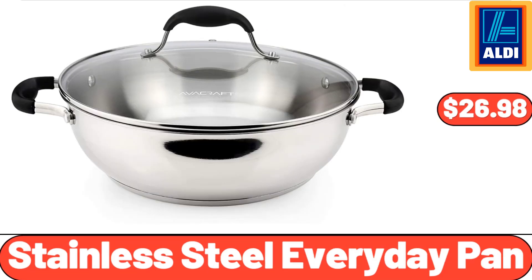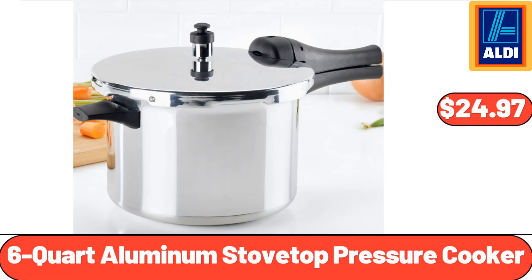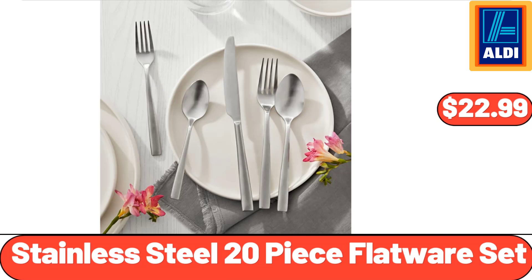Stainless Steel Everyday Pan, $26.98. Large Storage Bag Organizer 2-Pack, $11.28. 6-Quart Aluminum Stovetop Pressure Cooker, $24.97. Stainless Steel 20-Piece Flatware Set, $22.99.